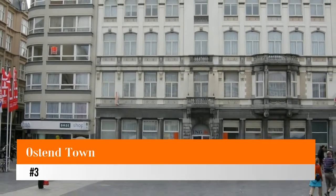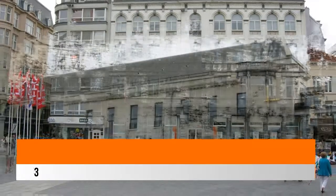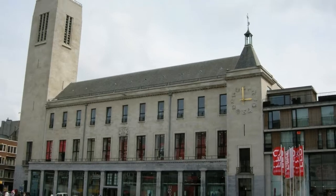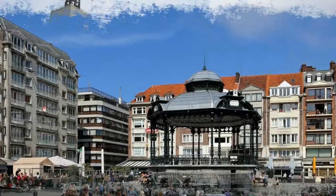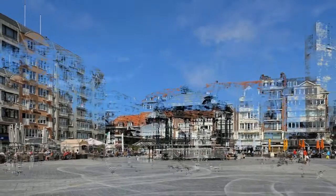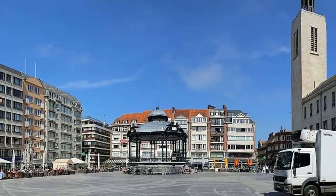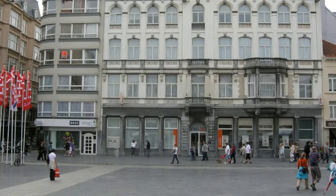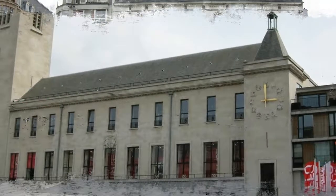Number three: Ostend town. If you want to mix some history and culture into a beach day trip to Ostend, head to the center of the old town where you can view the Feestpaleis at the Wapenplein, which was built in 1957 in place of the old town hall destroyed in the Second World War. On the first floor is the local De Plate museum, which traces the history of the town through its fishing and resort tourism industries. The second floor of the Feestpaleis is home to the museum of fine art.